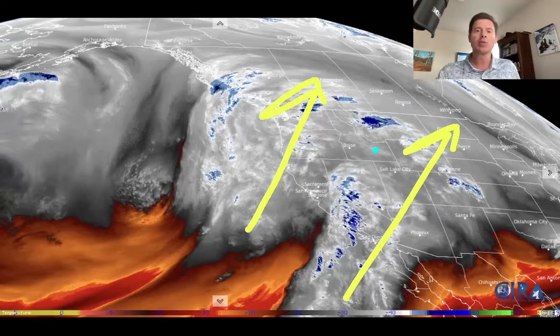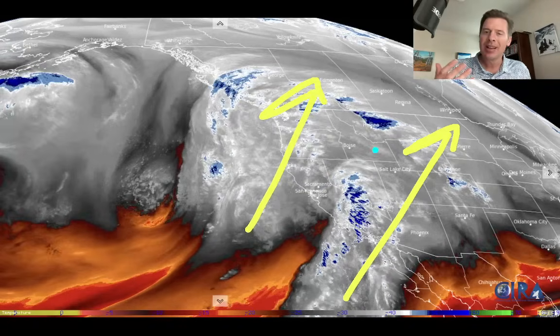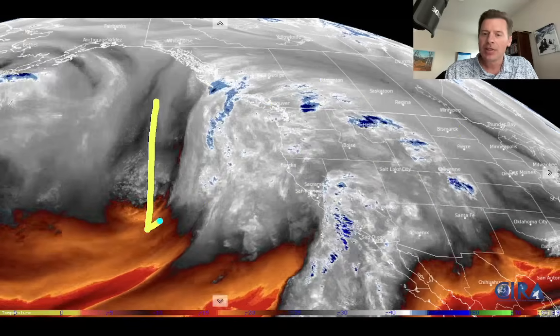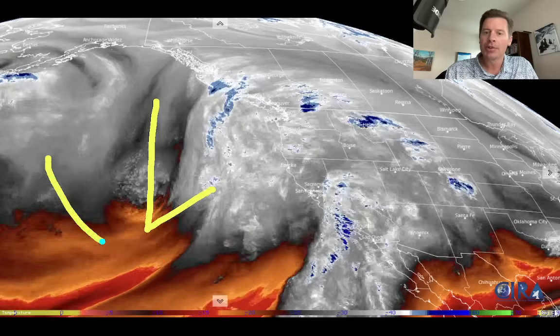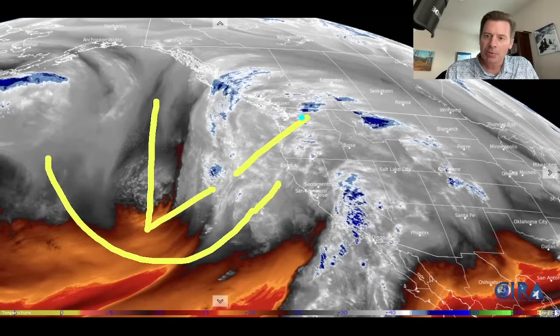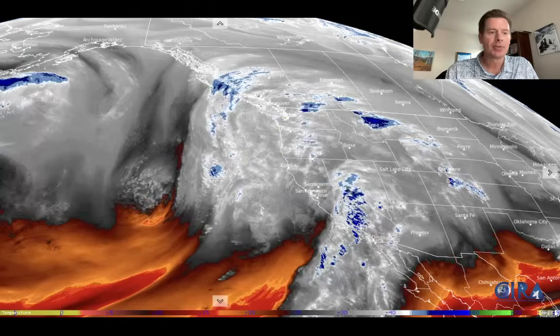Look at all of the cloud cover streaming in — this is all moisture. This is water vapor in the mid-levels of the atmosphere, so where you see the whites and the blues, that's going to be your moisture. The drier areas are in the red, the oranges, and the blacks. But you can see the rotation — there's our area of low pressure dipping the jet stream, so that's what's going to move in, and it'll actually split into two different pieces, and we'll talk about that in this forecast.